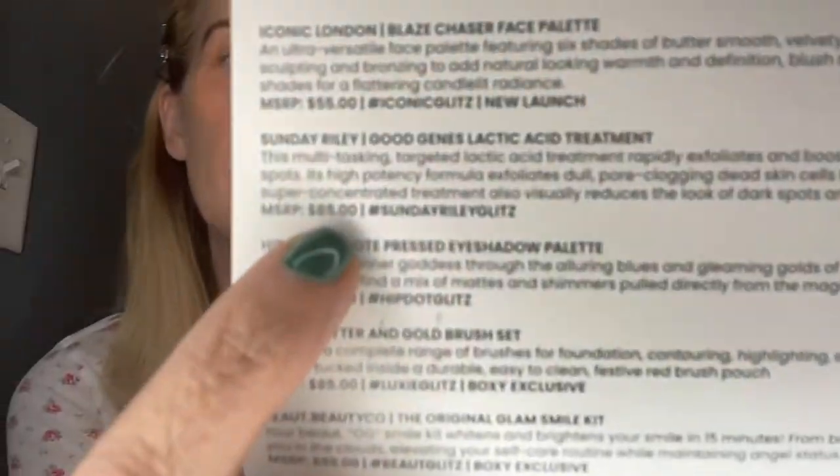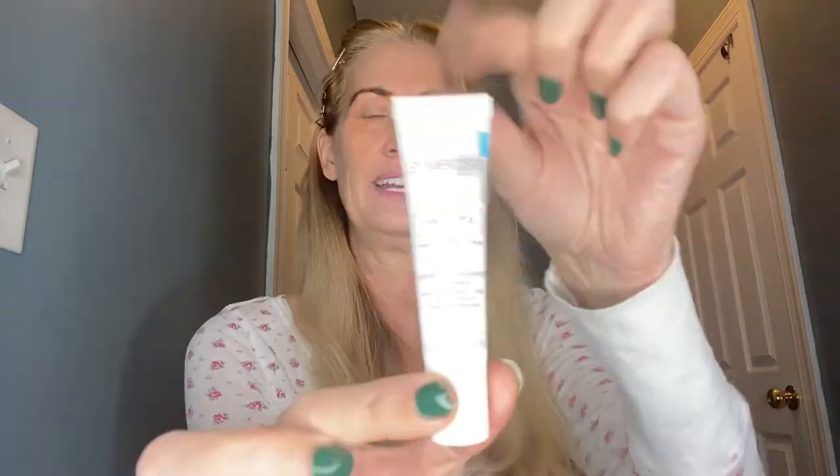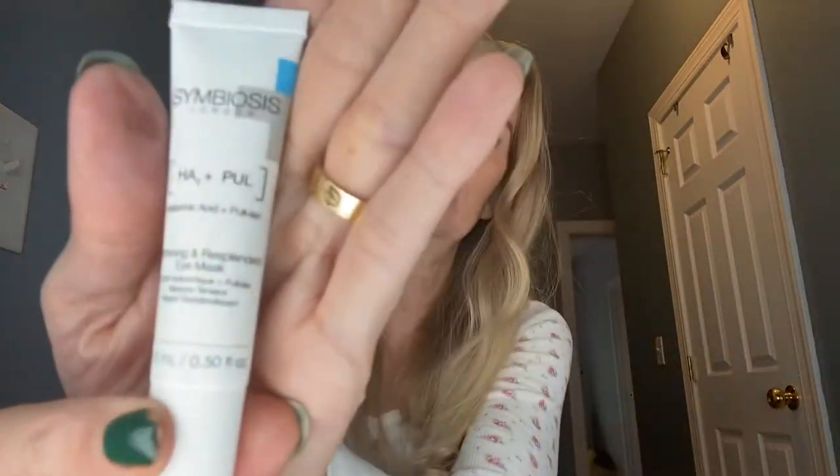It visibly brightens the appearance of dark spots and instantly plumps the look of fine lines and wrinkles in three minutes — yes please! I'm so happy to get this; it retails for $85. I would have bought it anyway. Then there's a Symbiosis hyaluronic mask. I hear the baby — I'll go get her, she just woke up from her nap. And the very last thing is a temple rub — roll onto your temples and behind the ears for a calming feeling.